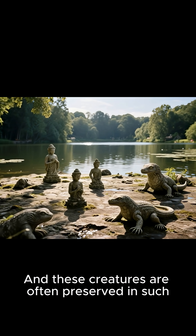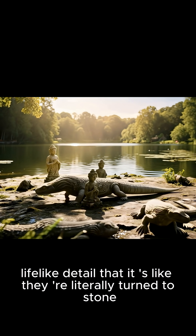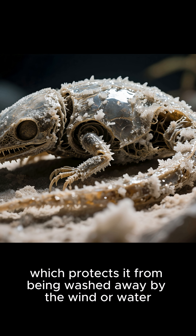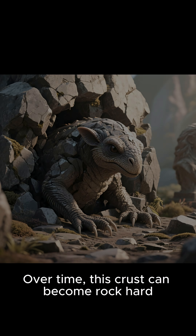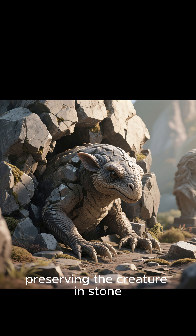And these creatures are often preserved in such lifelike detail that it looks like they're literally turned to stone. These salts and minerals form a crust on the surface of the body, which protects it from being washed away by the wind or water. Over time, this crust can become rock hard, preserving the creature in stone.